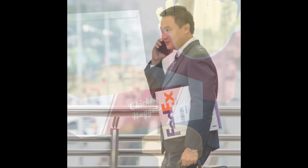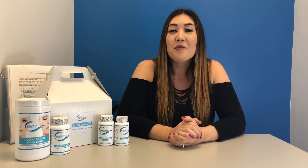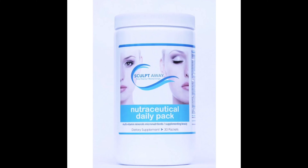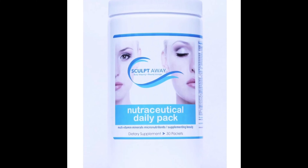Did you know that more than 70% of us Americans don't meet our daily nutritional needs? With busy lifestyles, quick and easy processed foods, plus the stress we put on our bodies, we have to rely on the health benefits from vitamin, mineral, herb, and phytonutrient supplements. Try SculptAway's Nutraceutical Daily Pack. Each daily pack contains seven tablets to provide youth-building, fat-burning, cellulite-busting actions, plus the added benefit of beautiful skin, hair, and nails.